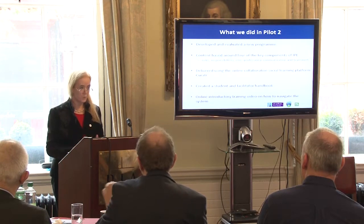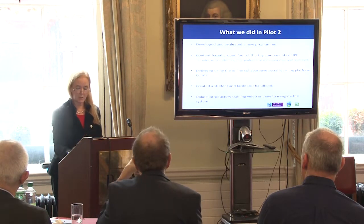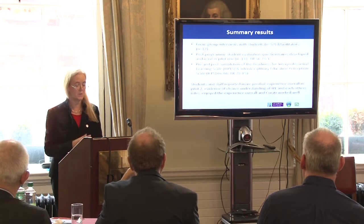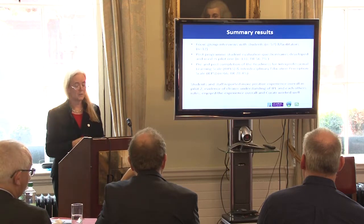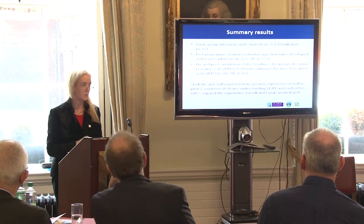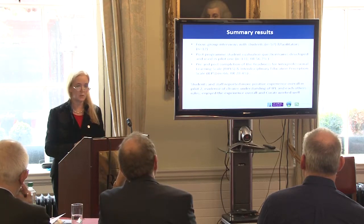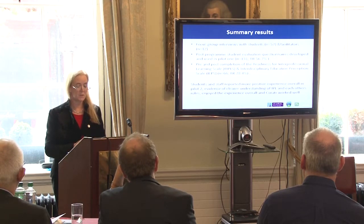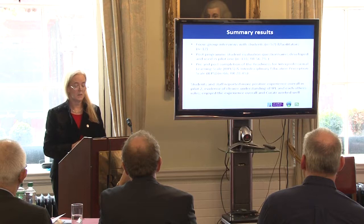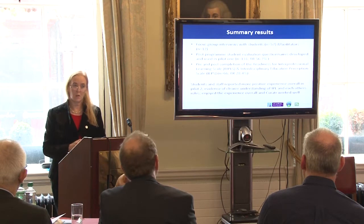We improved the system. In the evaluation, through 57 interviews with students and 12 facilitators, students and staff reported a more positive experience overall in pilot two. They found the system was easier to navigate. Students engaged more than previously, and there was evidence of clear understanding of each other's roles. Both staff and students overall enjoyed the learning experience on Curator.